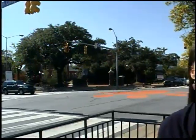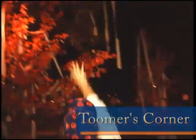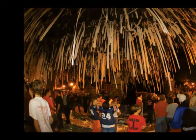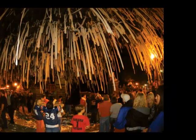This corner — Toomer's Corner — is where the university ends and the city of Auburn begins. It is such a sight to see after any Auburn victory. It's a long-time tradition for students to take toilet paper and come and roll the trees after any Auburn win. No victory is too big or too small to roll Toomer's Corner.